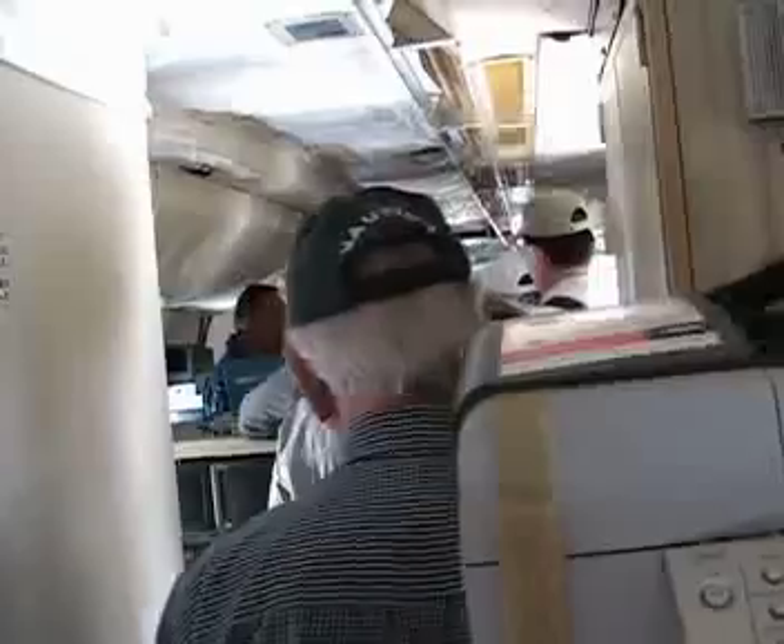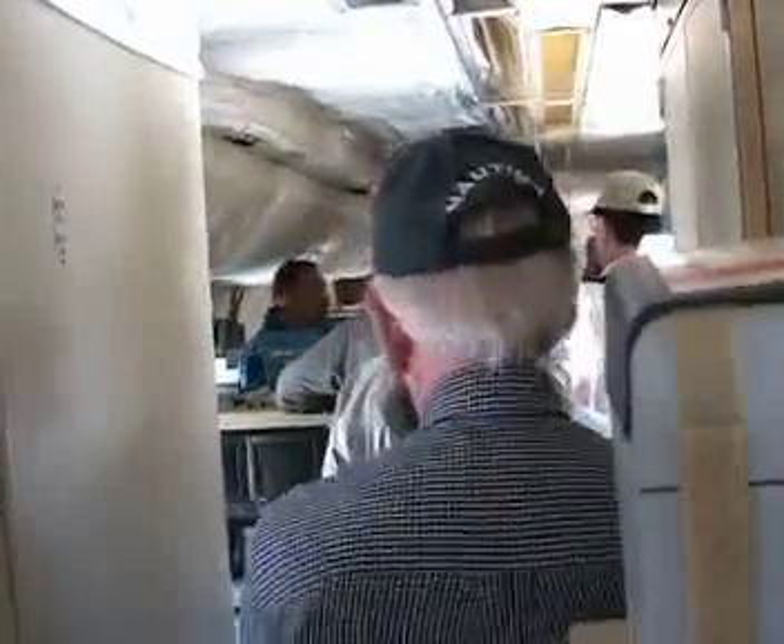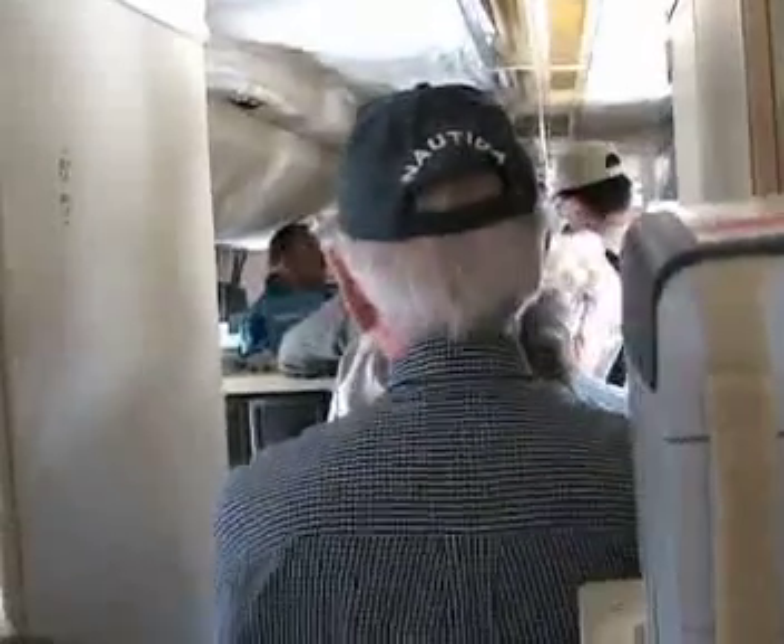How many Hurricane Hunter aircraft are there? We have two P3s, and the Air Force has about a dozen C-130s. The C-130 is a high-wing cargo type airplane, while the P3 is a low-wing aircraft — P is for patrol. The Navy has lots of P3s and the Air Force obviously has lots of C-130s.